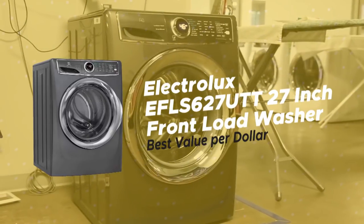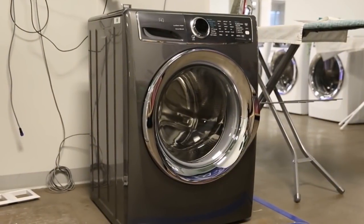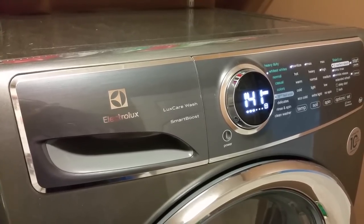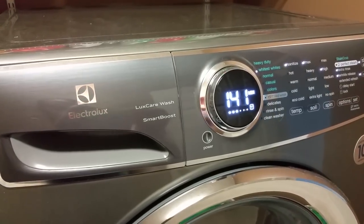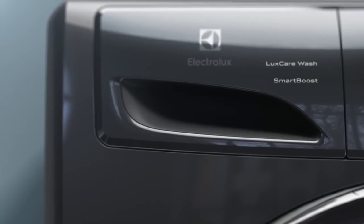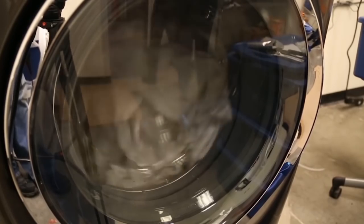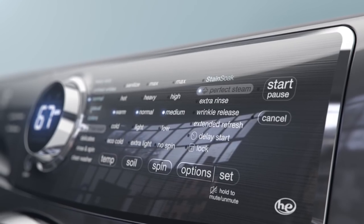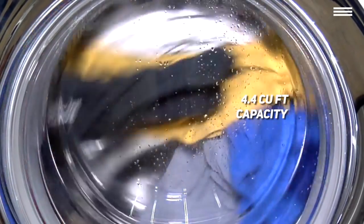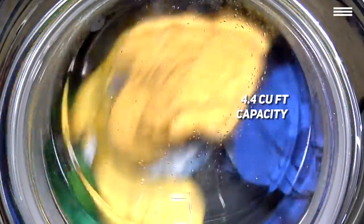Second on the list is the Electrolux EFLS627UTT 27-inch Front Load Washer — our choice for the best value-per-dollar washing machine. At first glance, the only thing that sets this Electrolux machine apart from the crowd is its gray exterior. However, if you pay closer attention, you'll see why we've included it on our list. Without the 15-inch pedestal you can include with your purchase, the machine is 38 inches tall, 27 inches wide, and 32 inches deep. The stainless steel drum has a capacity of 4.4 cubic feet — double that of the last product — making it a full-capacity washing machine.